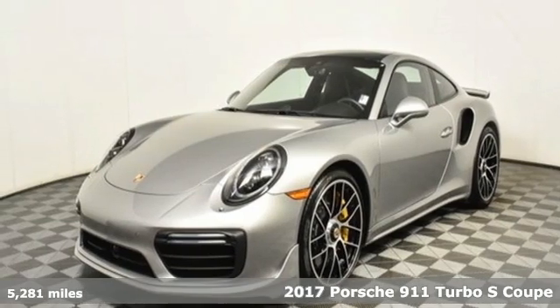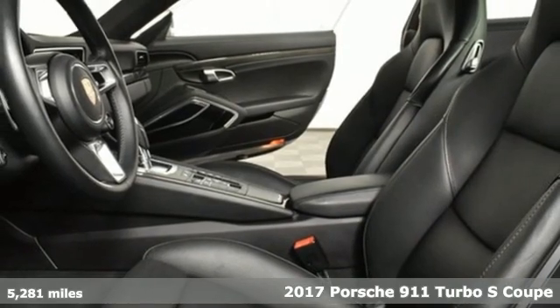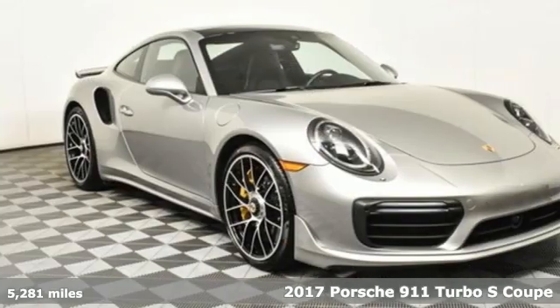Here's a 2017 Porsche 911 Power Performance Porsche. It comes nicely equipped with features you'll love.